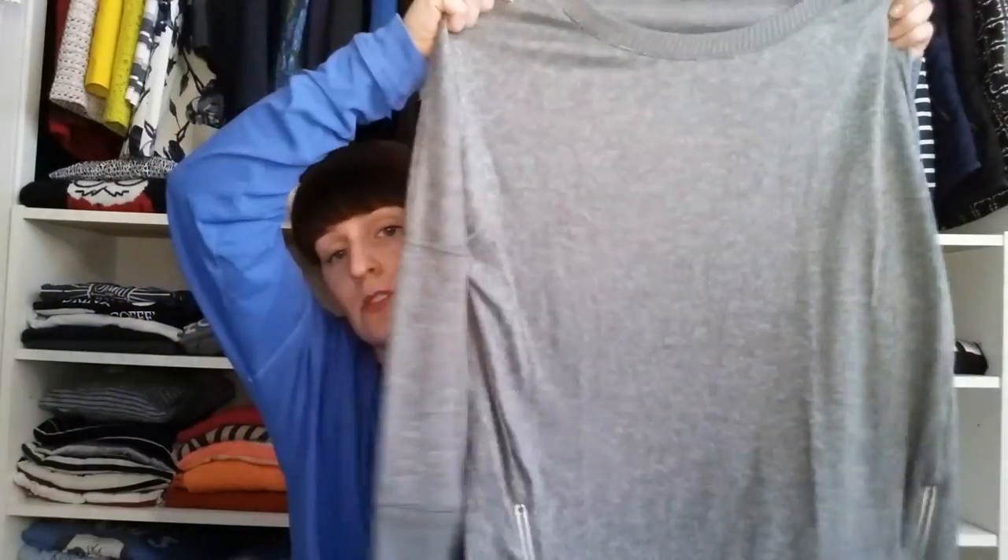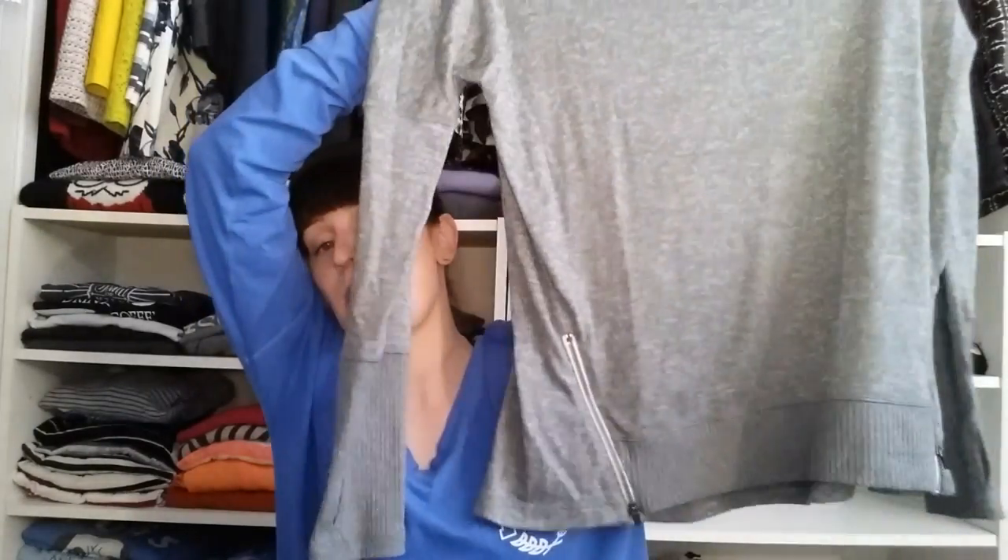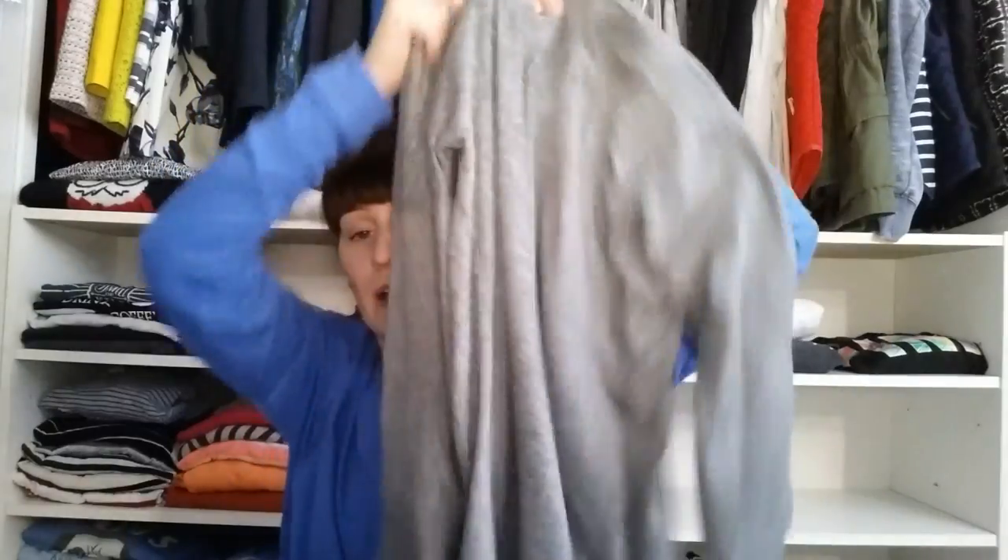Now the rest of the stuff I'm going to show you is from Walmart, and there are a couple of different lines I picked things up from. I'm going to start with the Danskin things. I found this Danskin sweater on sale for $9. It's just a really soft, thin, slouchy fit with little zippers at the bottom and thumb holes in the sleeves so you can pull it down to cover your hands. I bought a large for a nice slouchy fit.